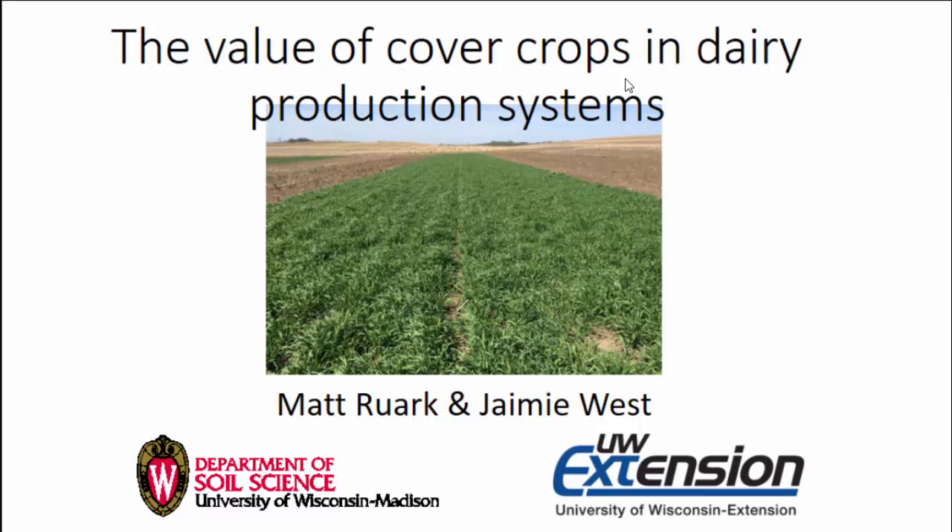This is Matt Roark. He is the lead of the Dairy CAP Project, and in his minimal amount of time not managing that, he's also a soil scientist. He's an associate professor at UW-Madison and he's going to talk to us about integrating cover crops into dairy systems.